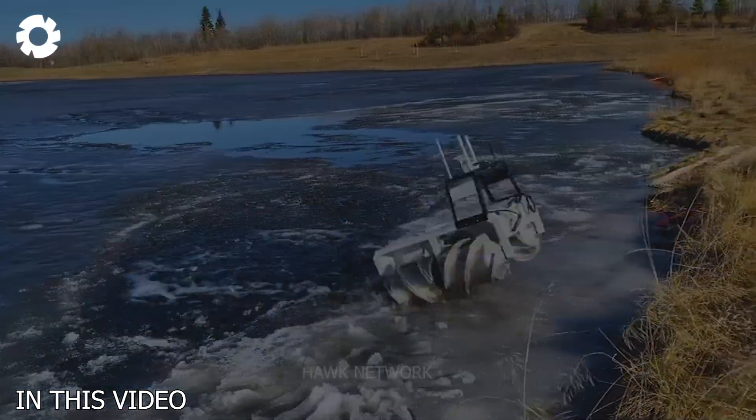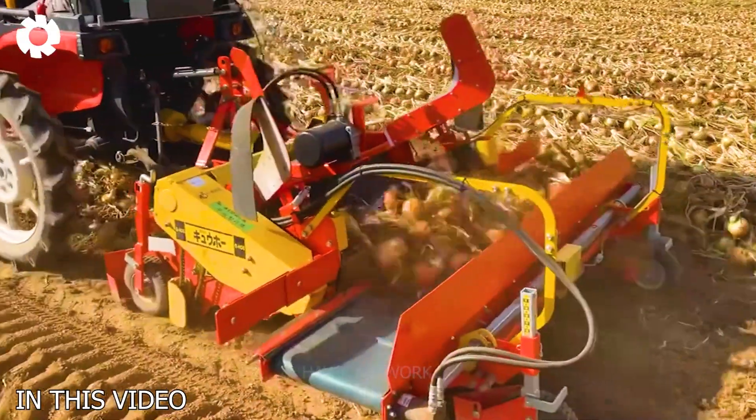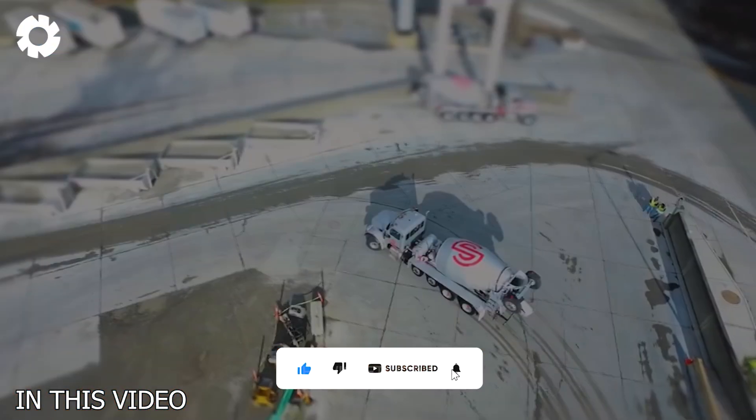What makes these machines special and why do they play a crucial role in modern agriculture and industry? Let's explore this fascinating world to discover the exciting things that await you.